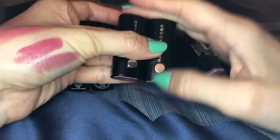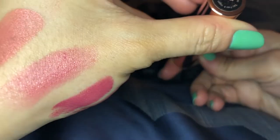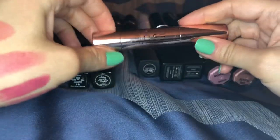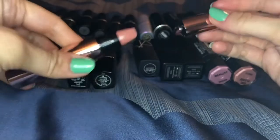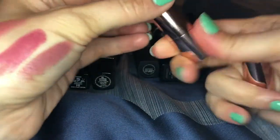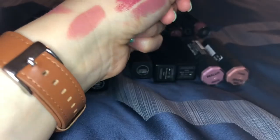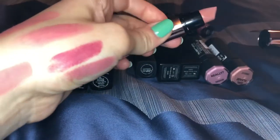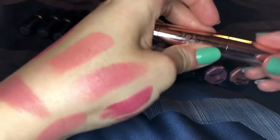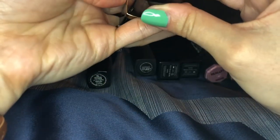This one is by Dose of Colors in the shade brûlée. The packaging makes me nervous I'm going to mess up the lipstick, but it's a cool bullet. It's a good peachy nude — really creamy and a great lipstick. I'm not going to get rid of it but I wouldn't really repurchase any of their bullet lipsticks; I just prefer their matte liquid lipsticks.